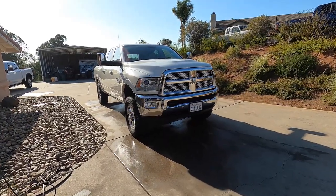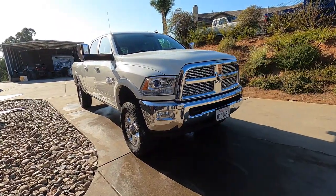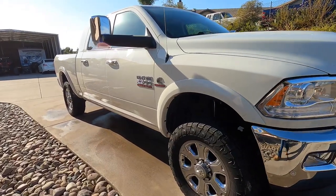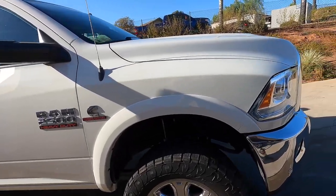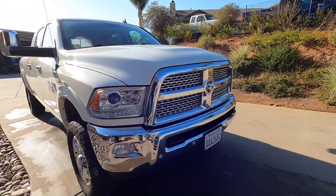The moment you guys have been waiting for. Here it is guys - this is the truck that you saw in the story. It's a 2018 Ram 2500. It's not a 3500. You guys are probably wondering, 'Eddie, why did you buy it? You said you wanted an '06.' And you're right guys, I do want an '06.